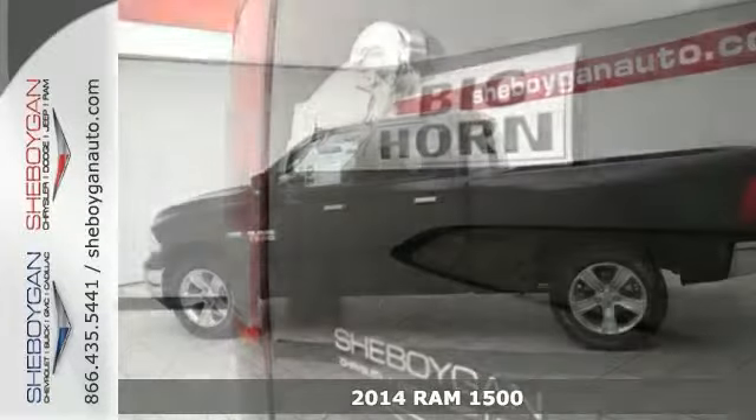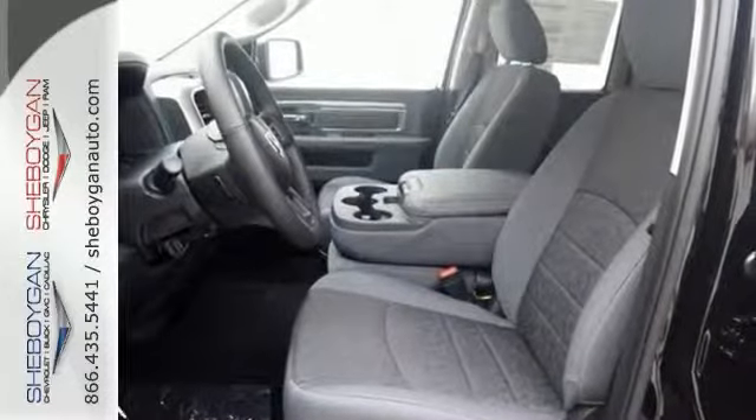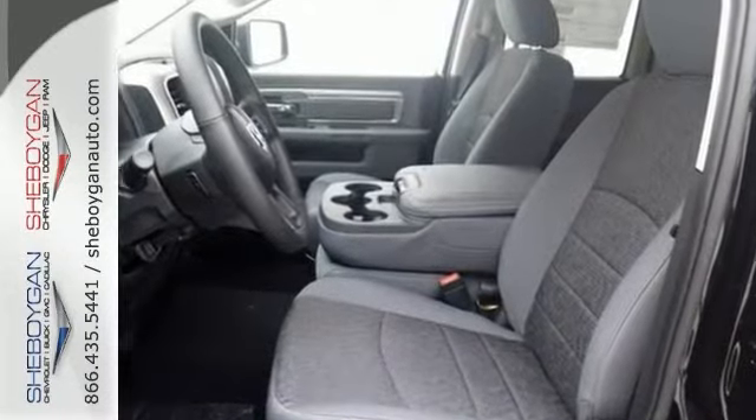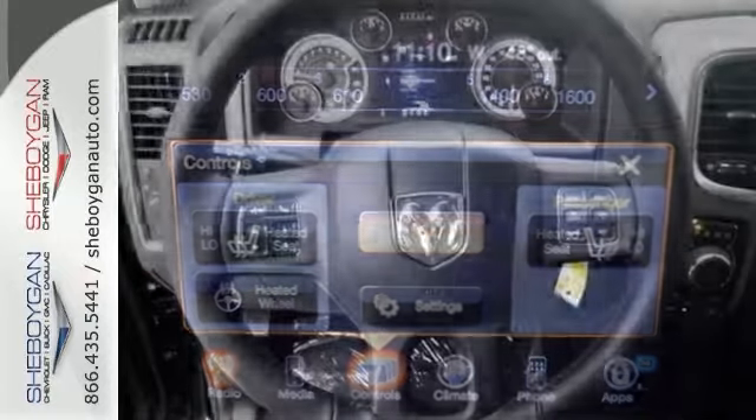It's a 2014 Ram 1500. If you've been looking for a vehicle that can help you haul heavy loads, but you also need comfort and affordability, this is the truck for you. You'll get tons of features including a tire pressure monitor, air conditioning, speed control, and multiple airbags.